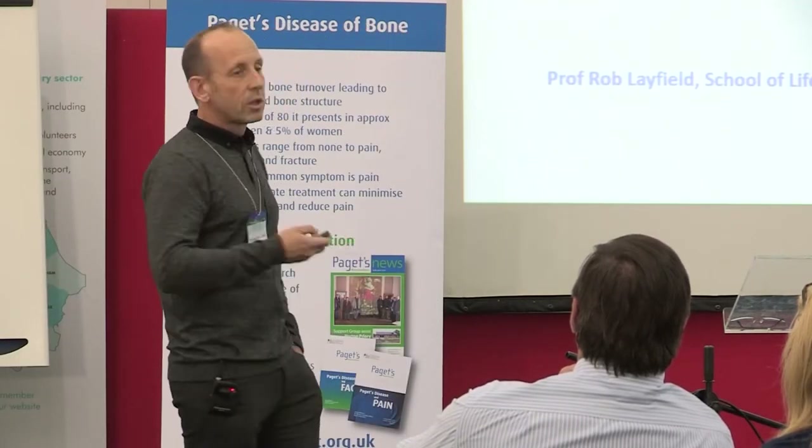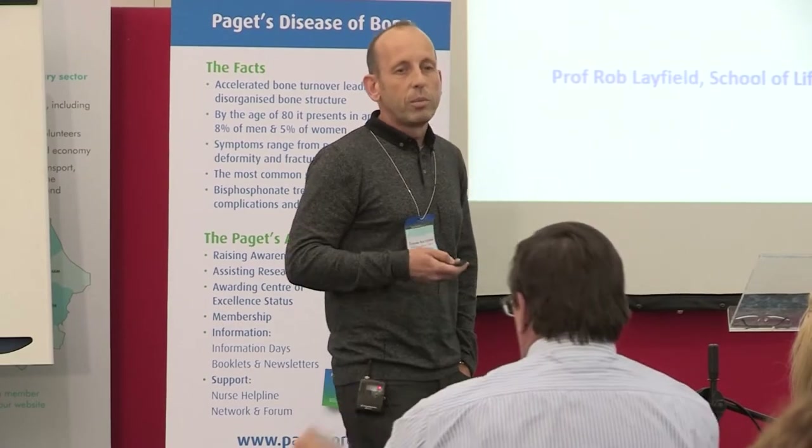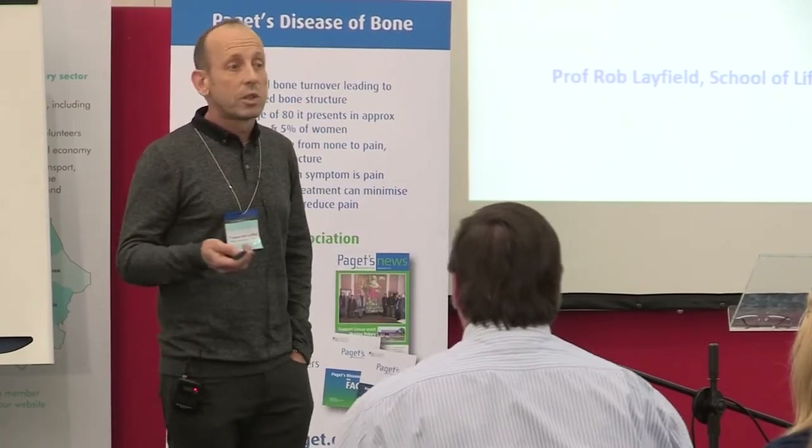I'm from the University of Nottingham and I'm a scientist by trade, so I'm not a medical professional, but my interest is in Paget's disease of bone.